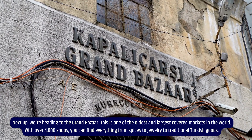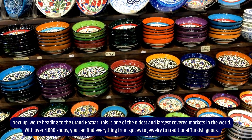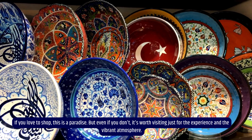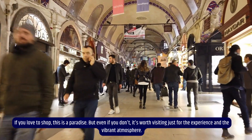Next up, we're heading to the Grand Bazaar. This is one of the oldest and largest covered markets in the world. With over 4,000 shops, you can find everything from spices to jewelry to traditional Turkish goods. If you love to shop, this is a paradise. But even if you don't, it's worth visiting just for the experience and the vibrant atmosphere.